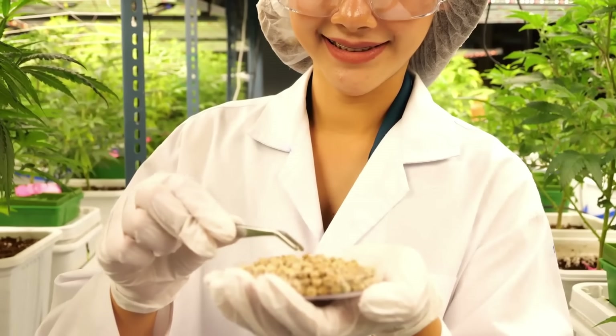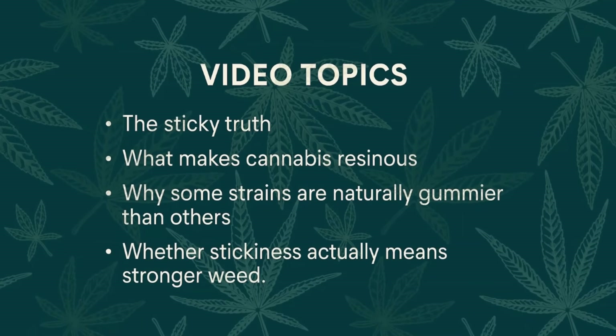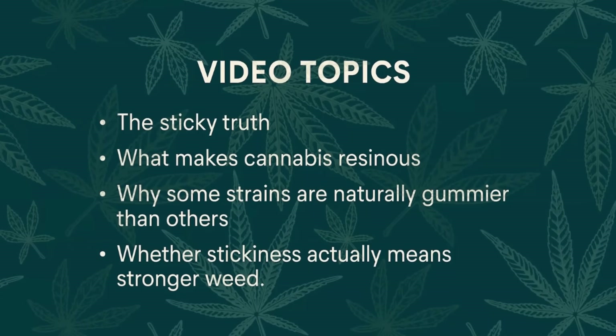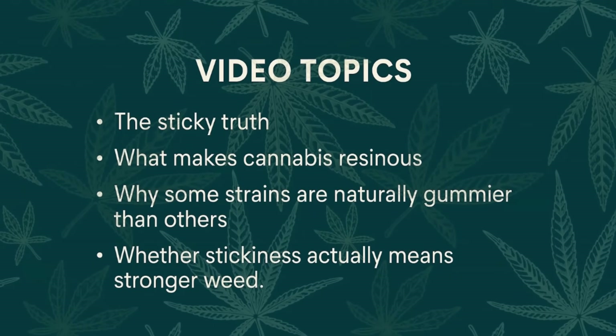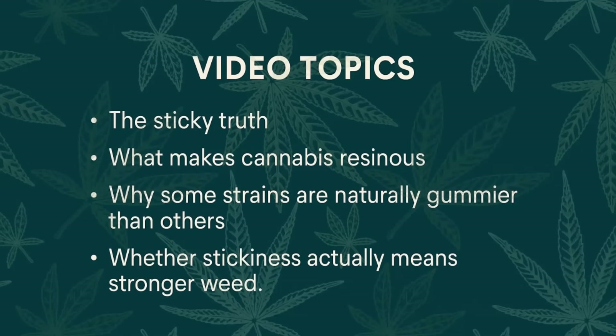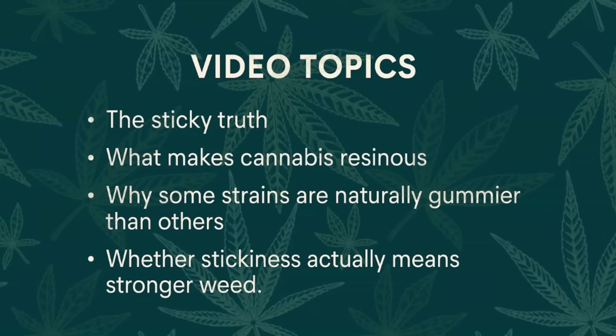That stickiness isn't just random — it's science. In today's video, we're going deep into the sticky truth, breaking down what makes cannabis resinous, why some strains are naturally gummier than others, and whether stickiness actually means stronger weed.